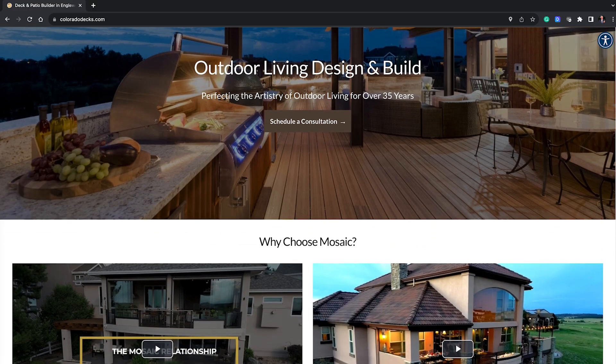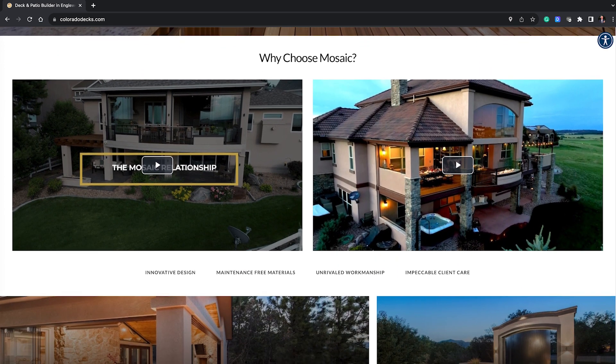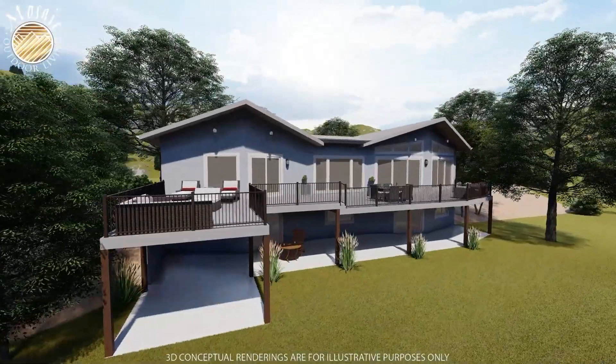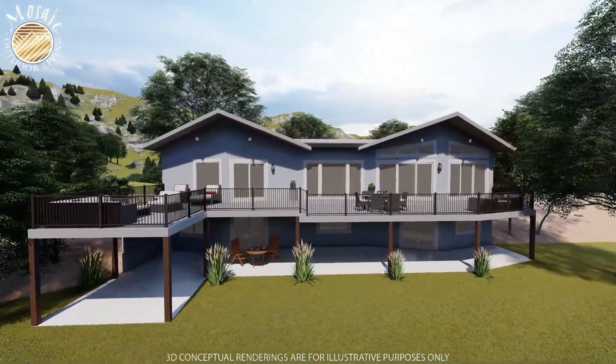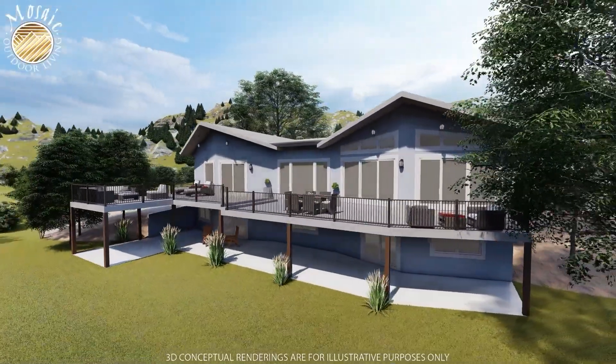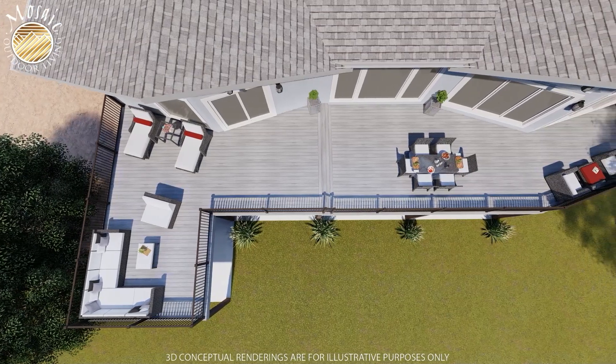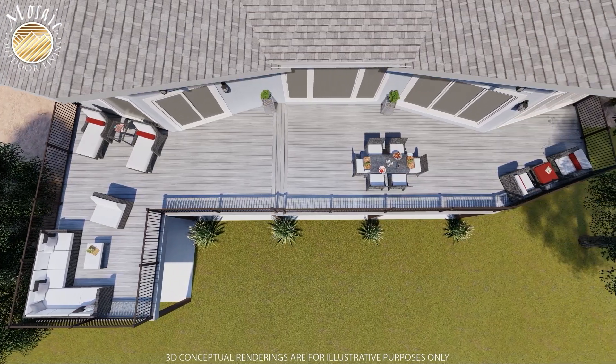At Mosaic, the way our process works is people call us up or they hit us up online and they want us to come out and design a deck for them. When they meet with our designers, they tend to be absolutely blown away because we think outside the box. We always do what we call vision casting and share what our thoughts are to meet their needs. We've been doing this for many years, so we have a lot of knowledge in what we're doing and can create fantastic spaces for our clients.